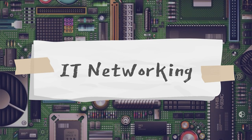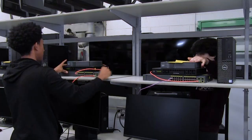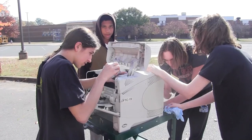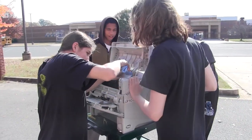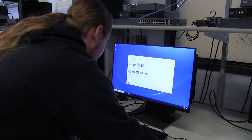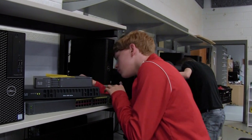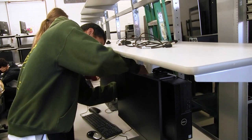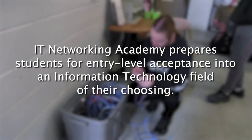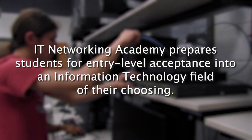IT Networking Academy. This two-year program teaches students exclusively about computer systems. Students will gain knowledge of hardware, software, cabling, mobile devices, networking, IP addressing, as well as a variety of networking tools. Students will also be instructed on how to plan network architectures. Students enrolled in the two-year program may choose to continue on to take the cybersecurity elective. IT Networking Academy prepares students for entry-level acceptance into an information technology field of their choosing.